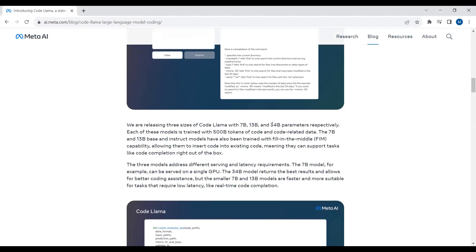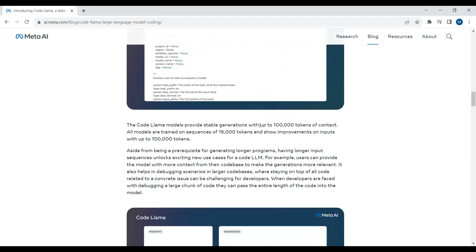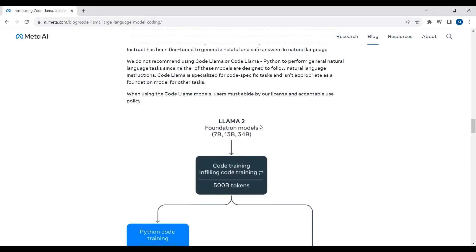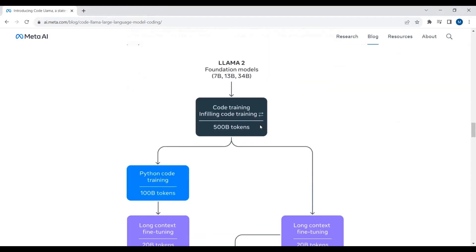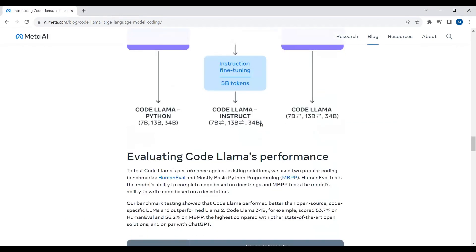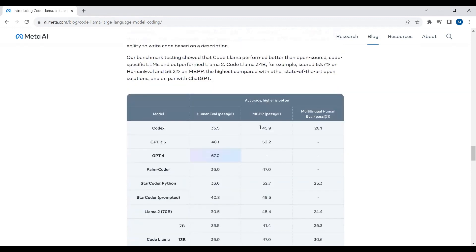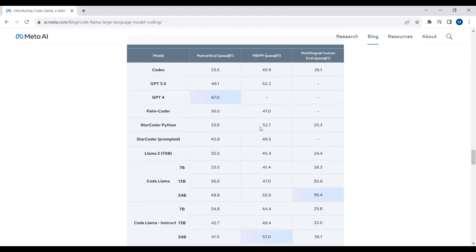The model with 34 billion parameters is not out yet, but currently it's available with 7 billion and 13 billion parameters. If you want to learn the architecture of CodeLlama, it's available in the blog post. Basically, CodeLlama is built on top of Llama2. A comparison of CodeLlama with other open source and closed source models is also presented in the blog post.